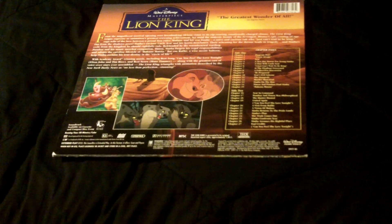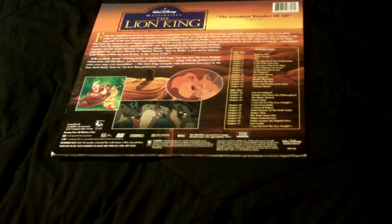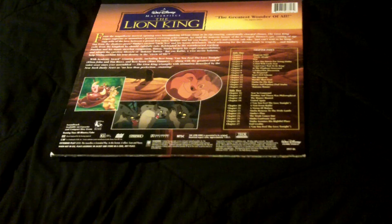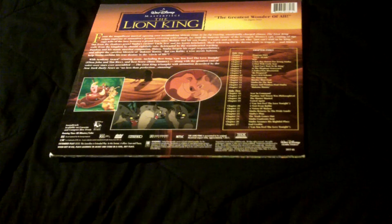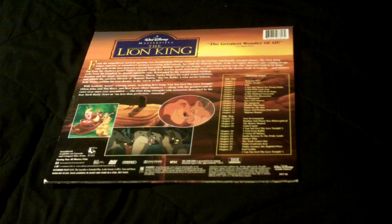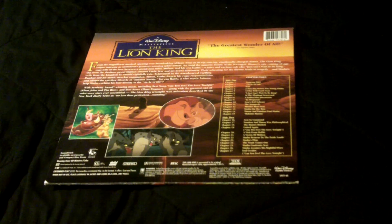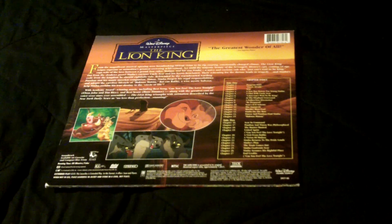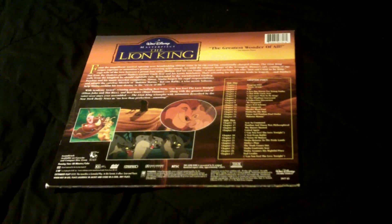Unfortunately, this Laserdisc is not presented at the original animated ratio of 1.66:1, like most of my other Disney Laserdiscs such as Hunchback of Notre Dame and Pocahontas, because they were all animated using the CAPS animation system, which had a rendering ratio of 1.66:1. My cousin Sean will dispute this with his Lion King DVD that uses the original aspect ratio, but I watched Treasure Planet in 1.66:1 anamorphic and it didn't stretch out the screen — more of a 4x3 letterboxing, I think.